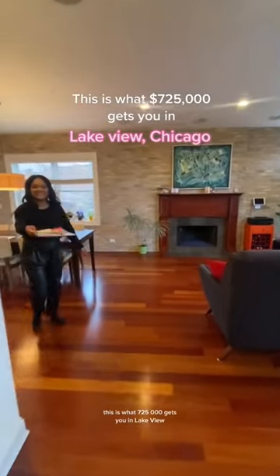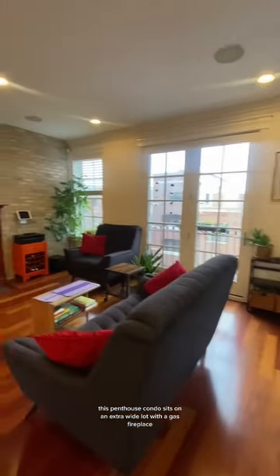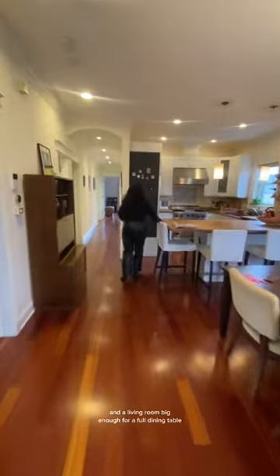This is what $725,000 gets you in Lakeview. This penthouse condo sits on an extra wide lot with a gas fireplace and a living room big enough for a full dining table.